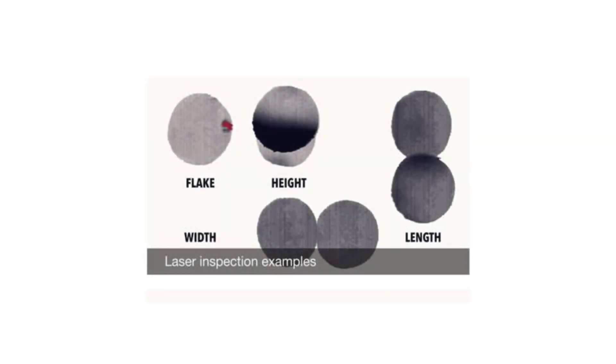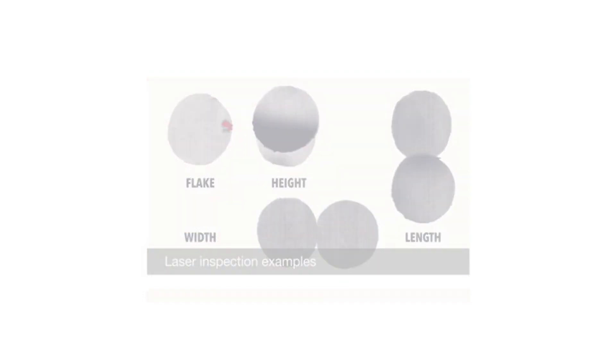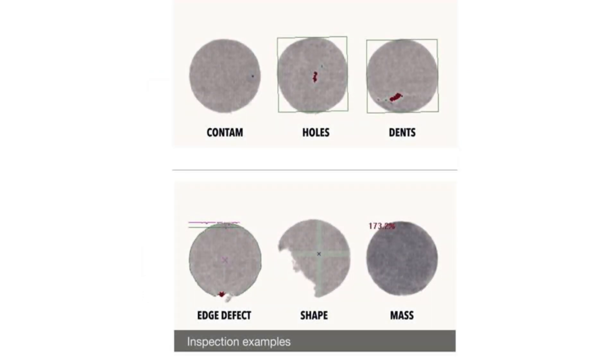As part of the two-stage inspection process, Bell first inspects their patties for a number of integrity checks including height, width, length and flakes. Following laser inspection, the burgers immediately pass through the X-ray beam for further production integrity checks including contamination, holes, dents and edge deformities, ensuring only the highest quality burger patties are accepted and Bell continues to supply their customers with the finest quality products.